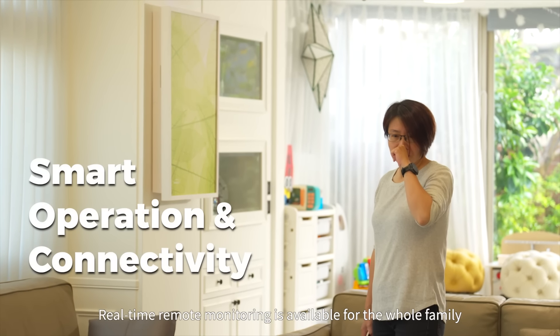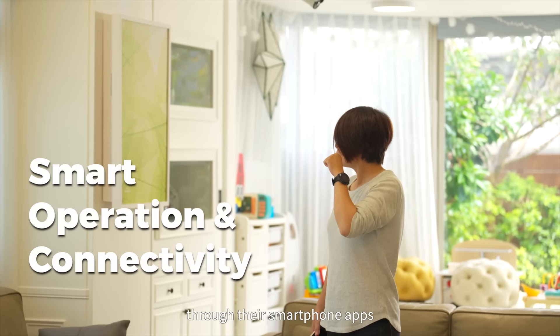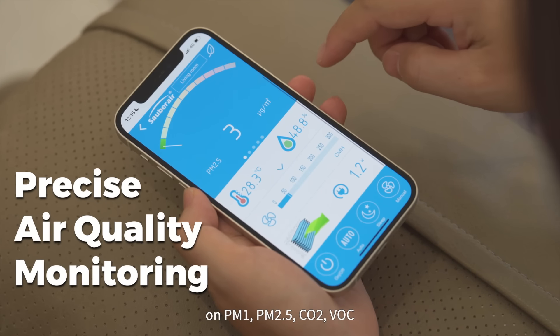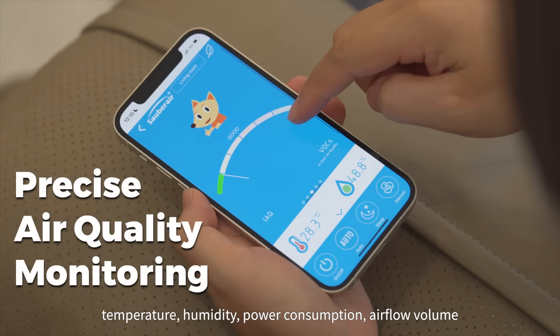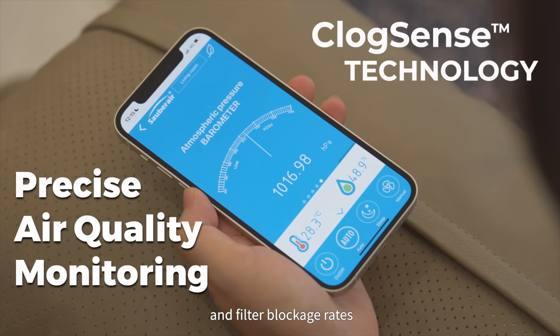Real-time remote monitoring is available for the whole family through their smartphone apps. FLAT provides immediate and comprehensive data on PM1, PM2.5, CO2, VOC, temperature, humidity, power consumption, air flow volume, and filter blockage rates.